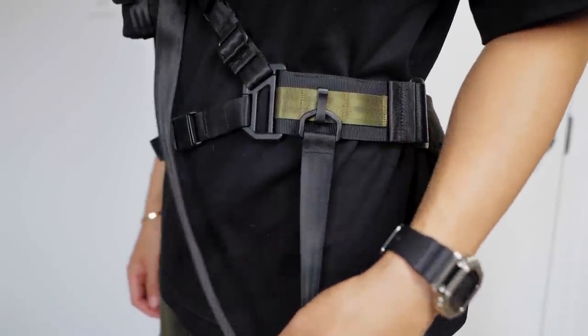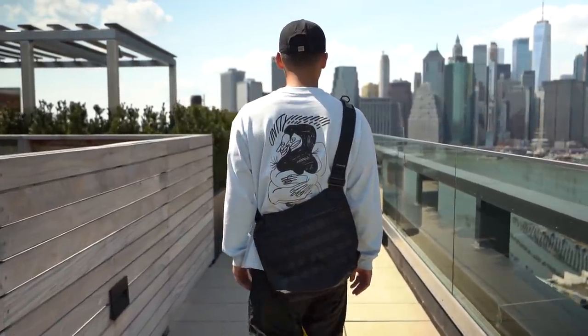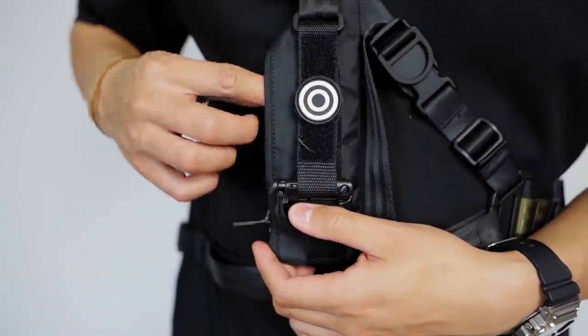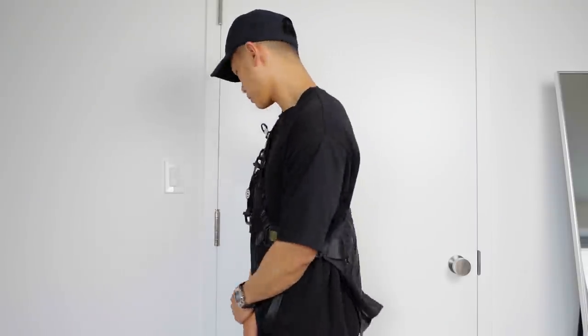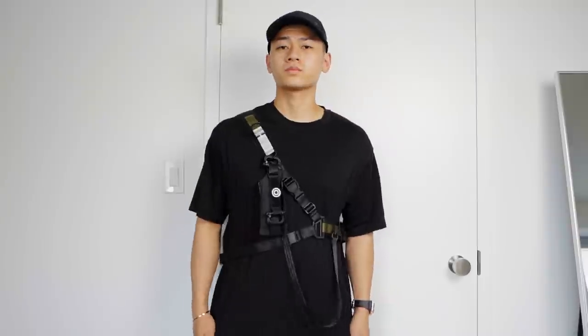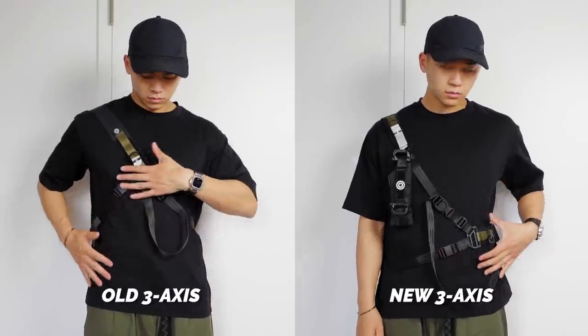Now let's talk about the bags I picked up, starting with Orbit Gear. You guys know how much I stand behind this brand — it's one of my favorites for tech fits or to add some tactical flair to any outfit. This one was sent over by the folks at Orbit Gear. They even sent some mods that allow you to attach extra storage or functionality to the bag. Their whole ecosystem is very functional and perfect for me as someone who lives in New York City — I walk everywhere, it rains often, and pickpocketing is real, so I want something secure and water repellent. This has their new three-axis sling, adjusted more to the waist rather than your rib area.